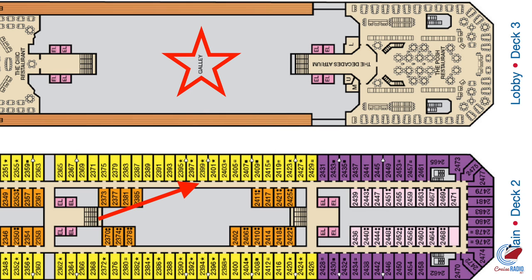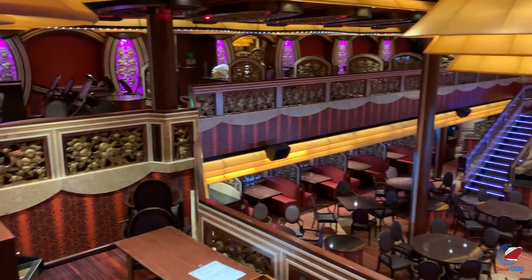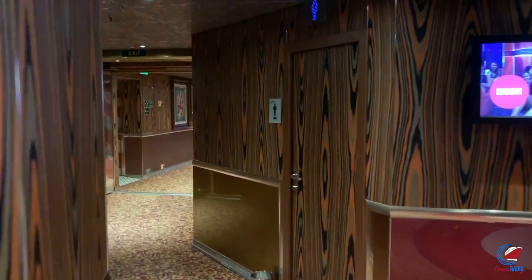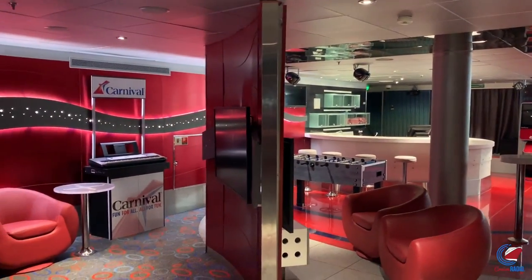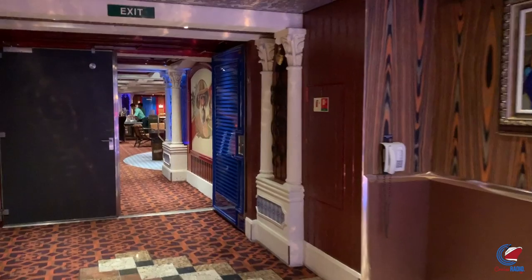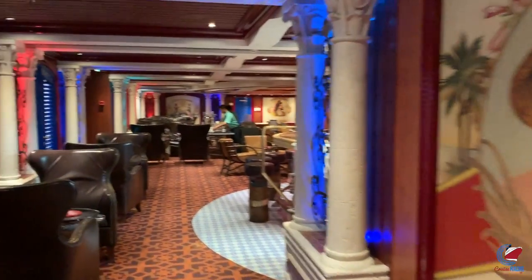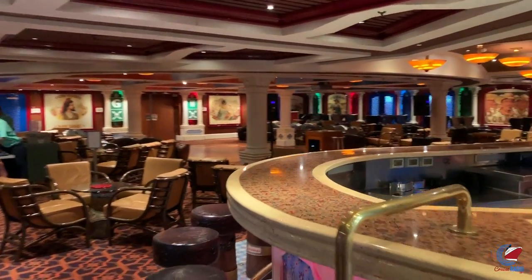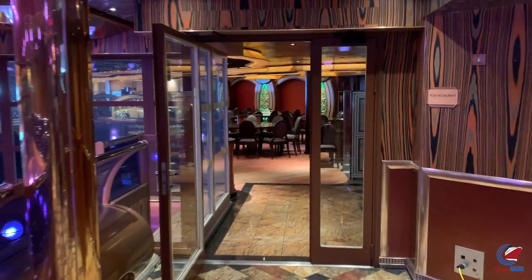So if you want to go from the front to the back of the ship on deck three, you'll want to go down to deck two or up to deck four, because they won't let you walk through the galley unless you pay around $100 for a behind-the-fun tour. Going up to deck four, passing through the side hallway, you'll pass Club O2 — the teens club — and then a music lounge, which I was calling the Havana Bar. Leaving there, you come to the aft main restaurant, the Posh Restaurant.